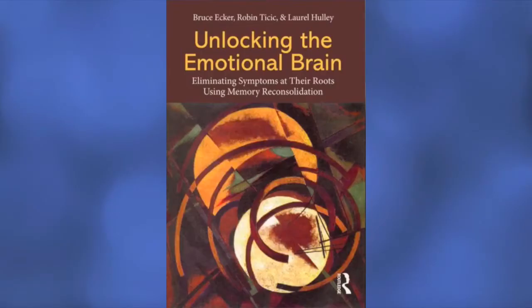Equally important is their more recent book, Unlocking the Emotional Brain: Eliminating Symptoms at Their Roots Using Memory Reconsolidation, which lays out a map for how the proper use of experiential techniques can activate the neurobiological process of memory reconsolidation. You'll also find links to trainings, demonstration sessions, and lots of other great resources at their site.